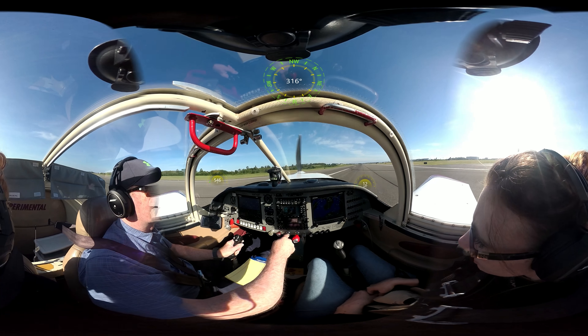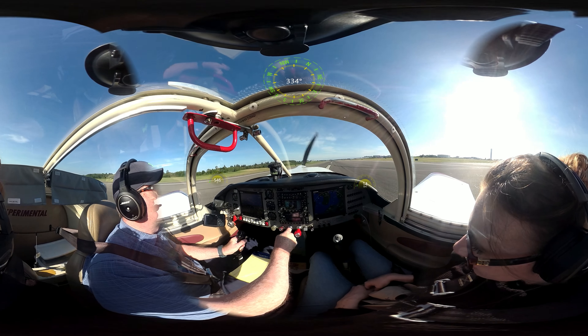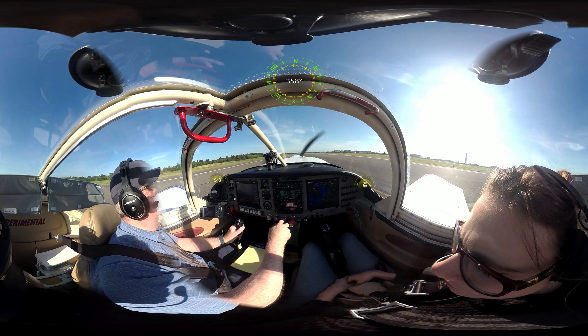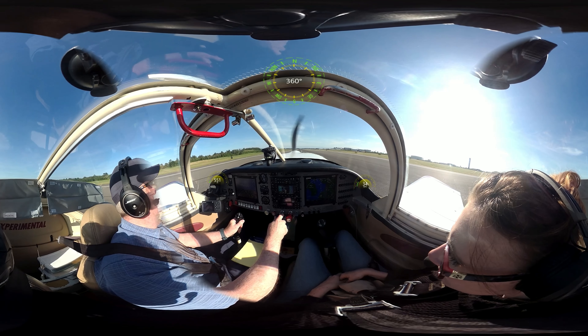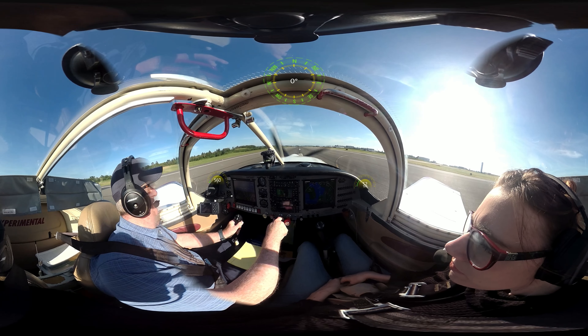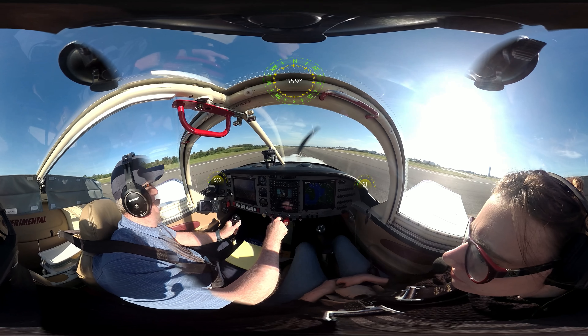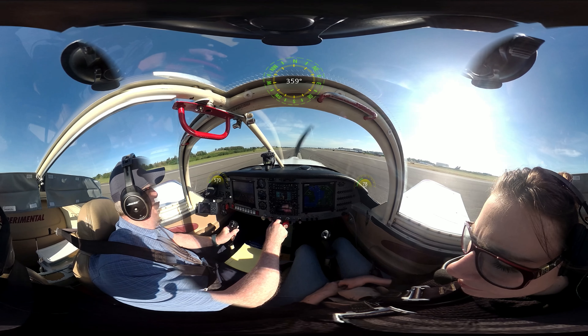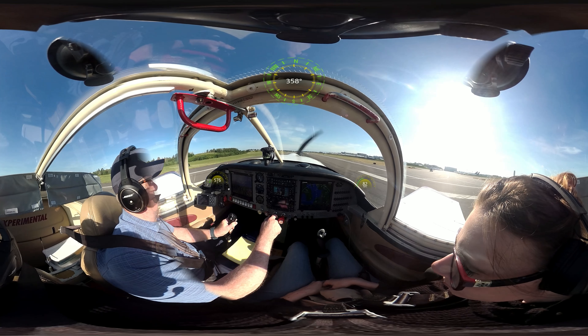See they got the lights on, see that? Oh yeah. Okay, centerline. We're going to put full power in. Okay, we're going to lift the tail up. Wait for airspeed. There she goes. Woo!